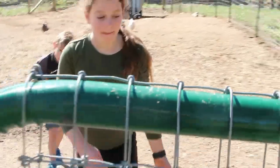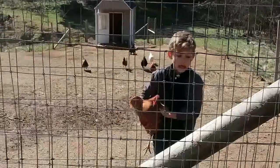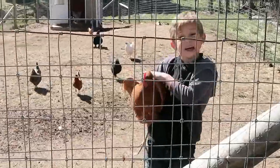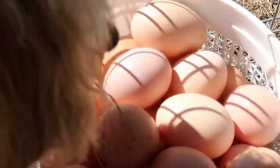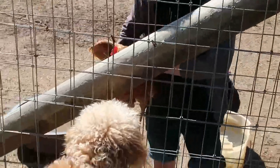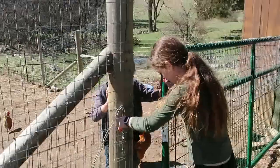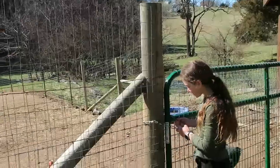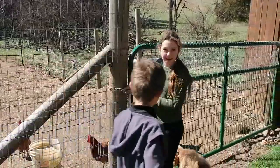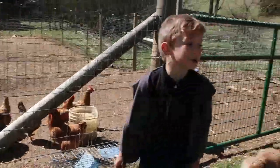They haven't collected eggs in a little while and there's a big bucket full — about 38 to 40 eggs. One more chicken is still in the nesting box. The eggs look good. It's exciting to see such a full haul, though she notes they don't want them to go bad.